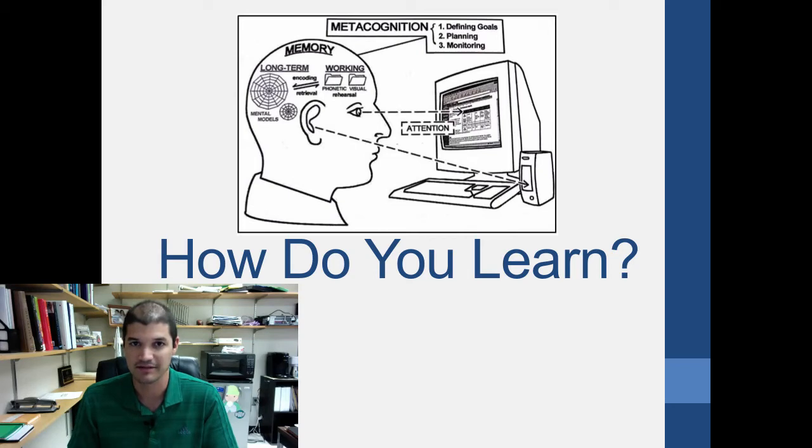Today's topic is going to be about how people learn. Everything I'm going to tell you about in the next few modules is based on peer-reviewed scientific literature — from psychologists, sociologists, and others who have studied this. We do know a lot about how the brain works, and you can use that to your advantage.